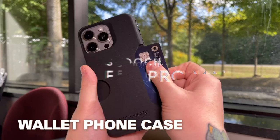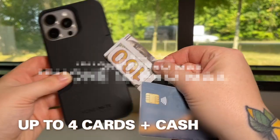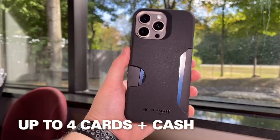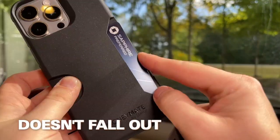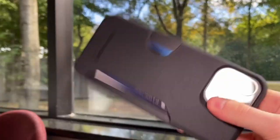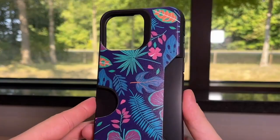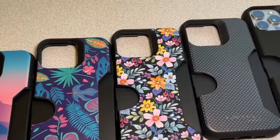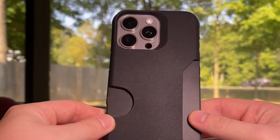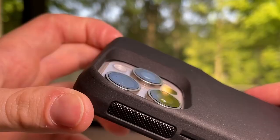Number three: Scooch. The Scooch Money Mate case for the iPhone 16 Pro Max is a total game changer if you're tired of carrying a bulky wallet. It comes with a hidden wallet feature that securely holds up to four cards. All you have to do is push to release the card you need, and thanks to the tapered design, those cards aren't going anywhere.